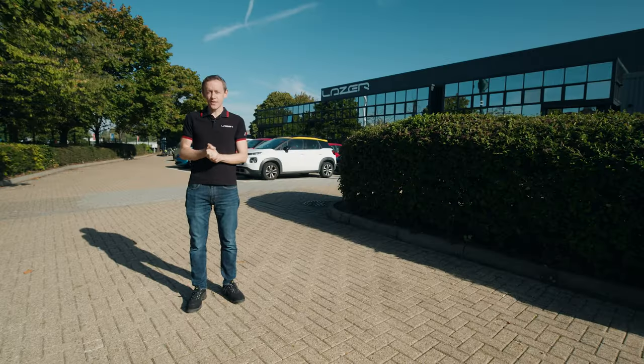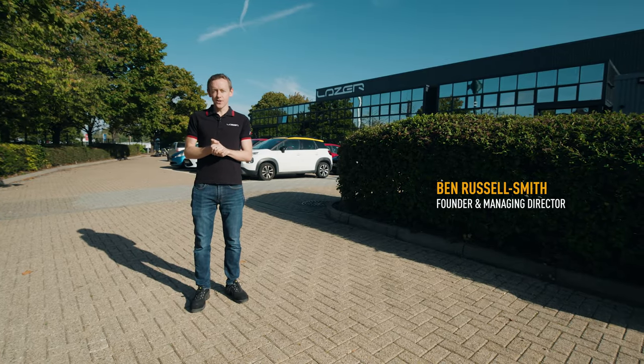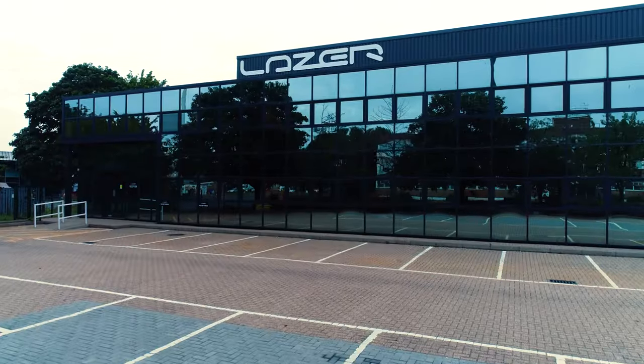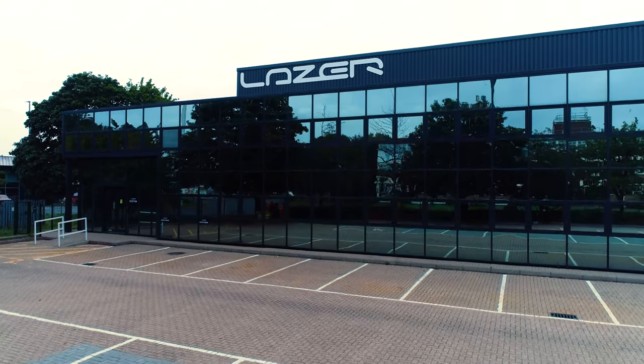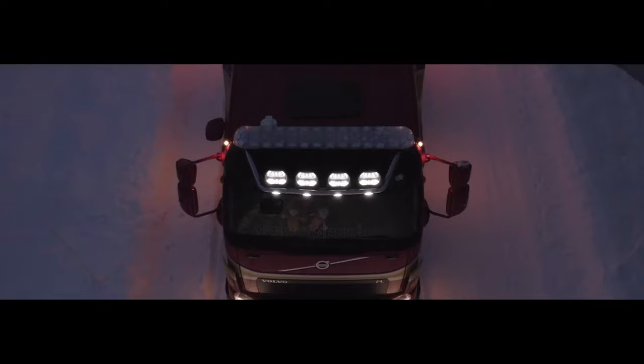Welcome to Laser Lamps Headquarters here in Harlow, England. I'm going to give you a tour of our world-class facilities here. We'll show you how we make the lights all the way through from the original design and concept phase through to testing and getting that light out the door. Let's go.